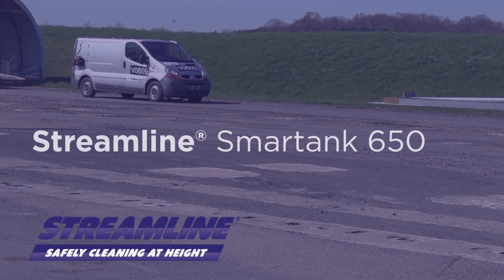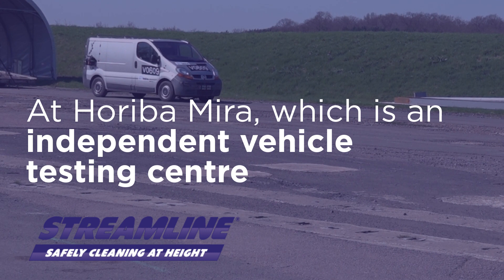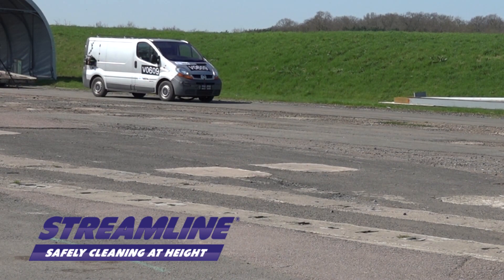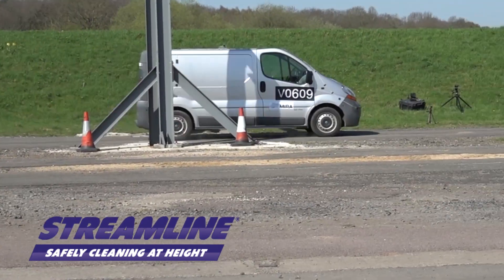In this video, we watch the streamlined SmartTank 650 being crash-tested at Hariba Mira, which is an independent vehicle testing centre. The vehicle is fitted with a SmartTank 650 system, which has been filled with water to its maximum capacity.